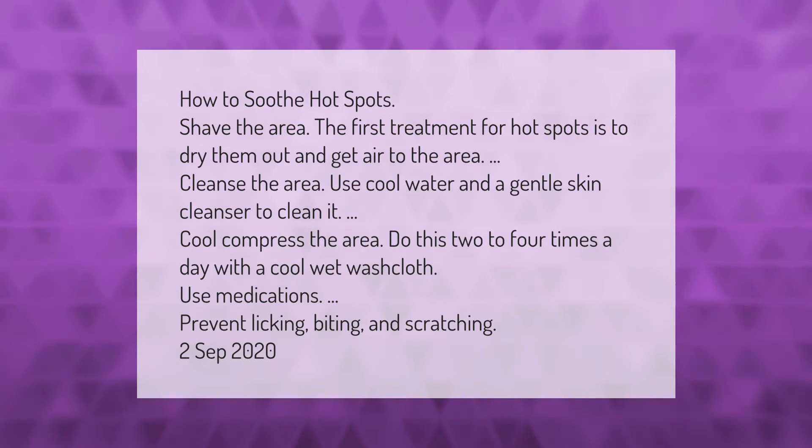Cool compress the area two to four times a day with a cool wet washcloth. Use medications to prevent licking, biting, and scratching.